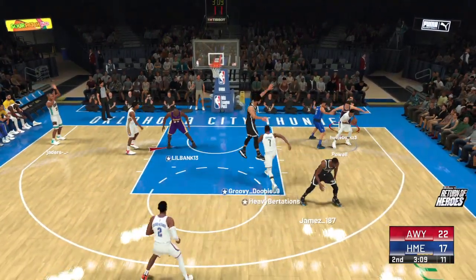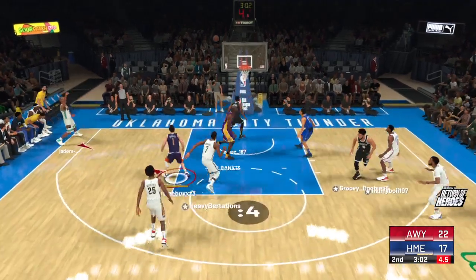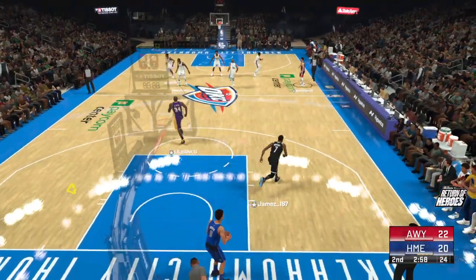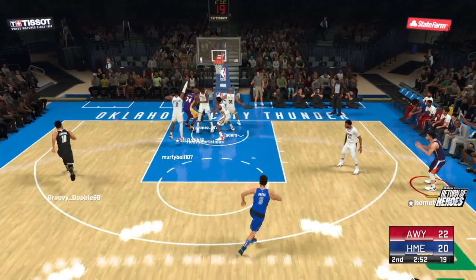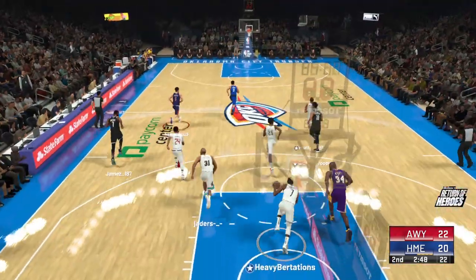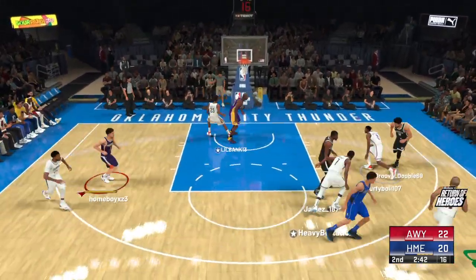Durant drawing the double team. Outside, Gilgeous-Alexander. Shot clock at six. Battier for three — that's good, and he's now three for four from the field. Battier, a consistent threat from deep, has a great stroke from the outside. Shot can't hit — he has the touch to finish when he's in tight, but not sure about that position.